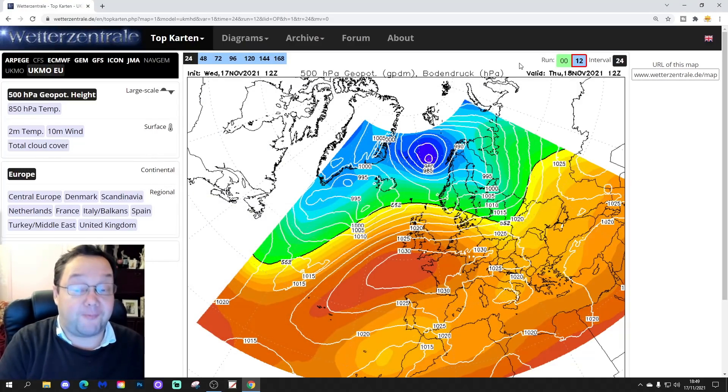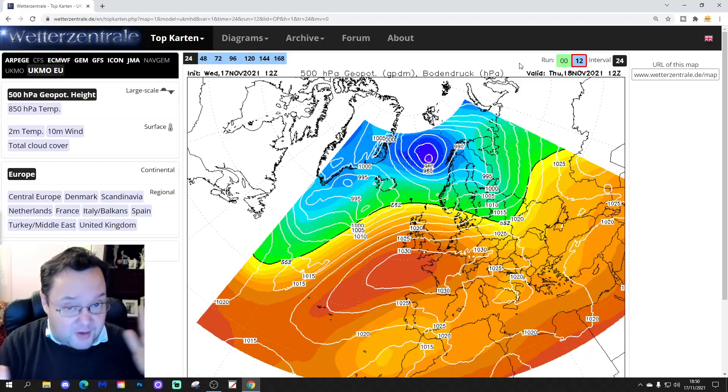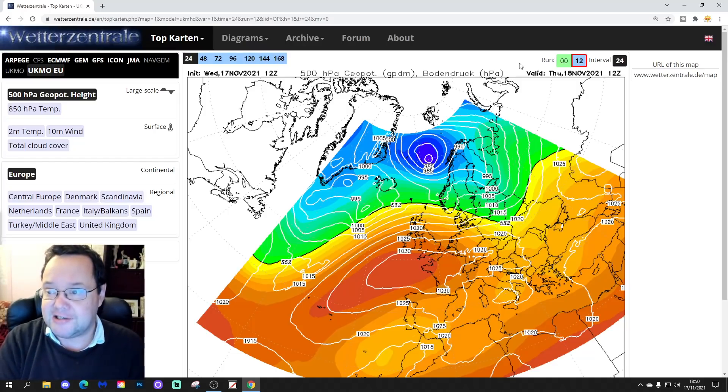Hello everyone, thanks for tuning in to today's fifth and final video. I've been pushed out of contact today. Just going to have a very quick look at the 12Z model runs. They are all updating, or have updated as we're doing this video. Final one, ECM WF 12Z, is updating right now. We'll have a look at that as the very last model. It'll be a very short video, only around 5-10 minutes.